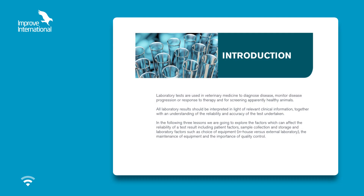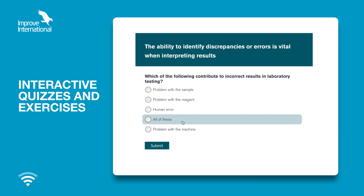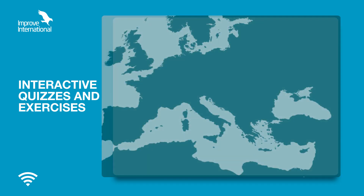There are also presentations, interactive quizzes and exercises which test your knowledge as you work.